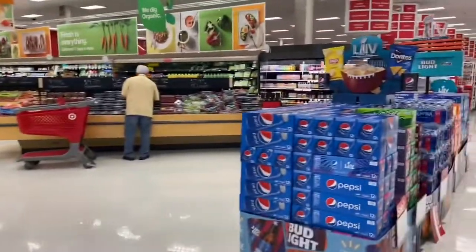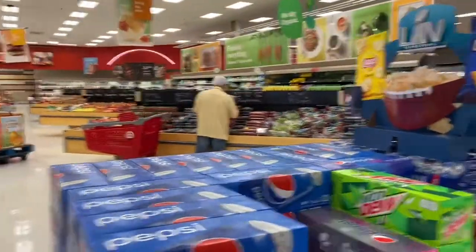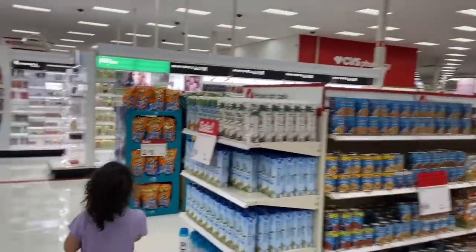So this is my first time going to a Super Target. They have this grocery store section over here, and they have a ton of stuff here, and then over here to your right is the actual Target store stuff.